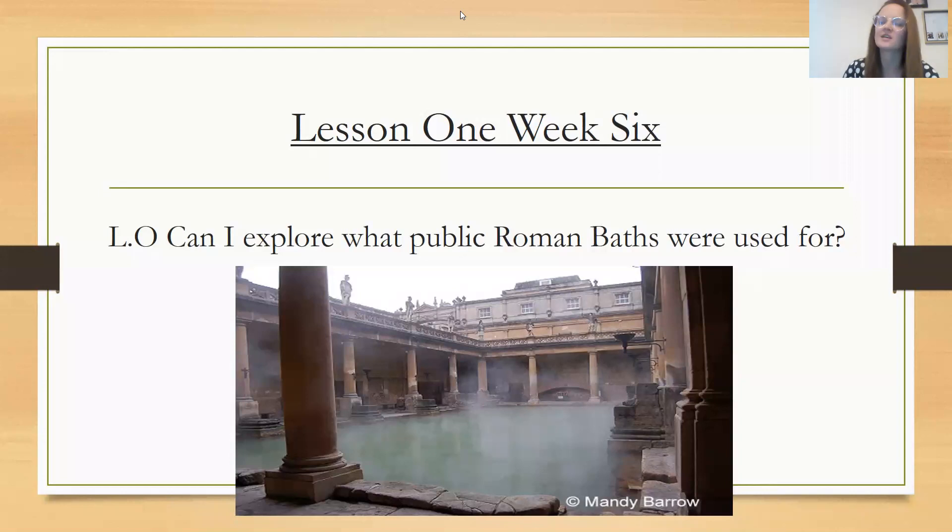Hello May class and welcome to your next wider curriculum lesson. In the previous few lessons we have been looking at the Roman influence on modern day Britain. In today's lesson we are going to be carrying on with learning a little bit more about Bath. Specifically, we're going to be looking at the public Roman baths and what they were used for — this is an example of the bath that is in Bath in Somerset.